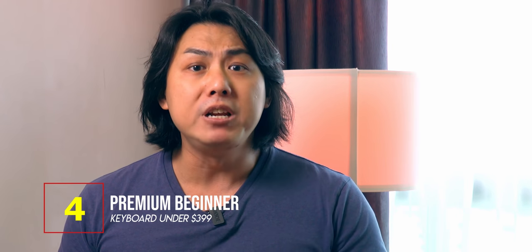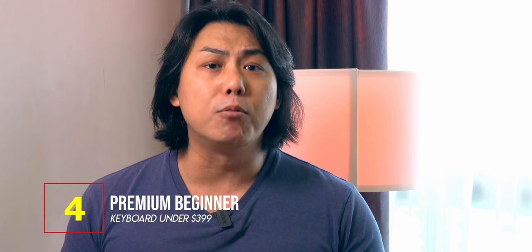I hope you found this comprehensive list of the 4 best premium beginner to intermediate keyboards under $399 to be useful to you in choosing the keyboard you need. My name is Jeremy C and I will see you soon in my next video.